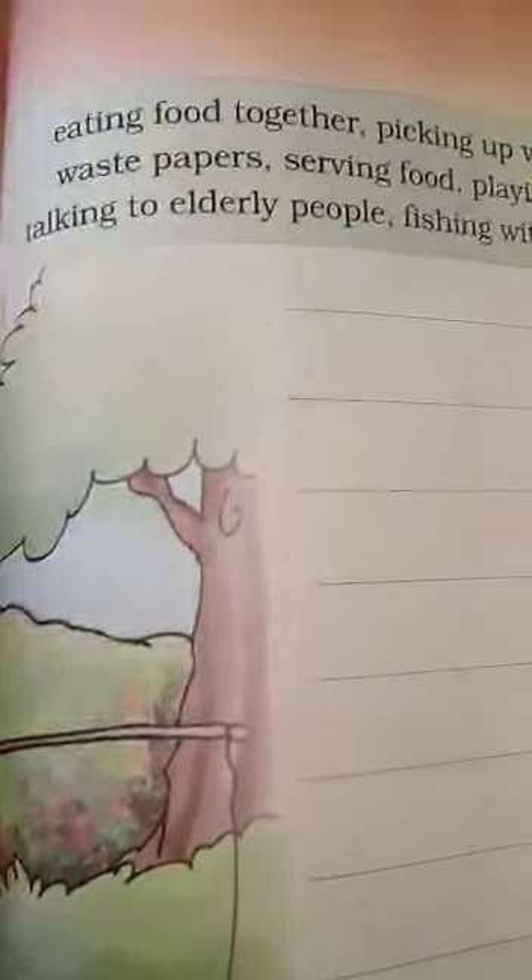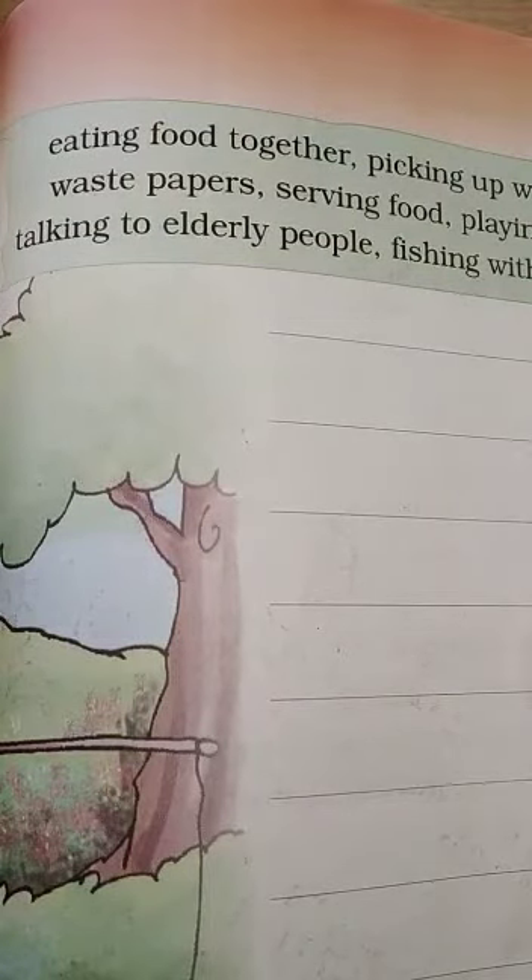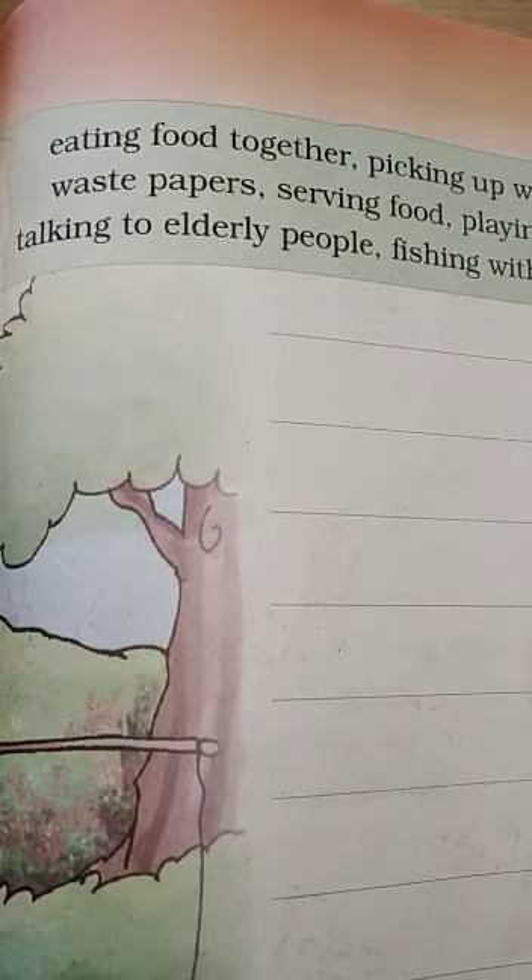So let's take a look at that box together. Here it is: eating food together, picking up wrappers or waste papers, serving food, playing football, talking to elderly people, fishing with grandfather. I'm going to try to use them. You may listen to this again and write it down in your notebooks if you want me to check it.